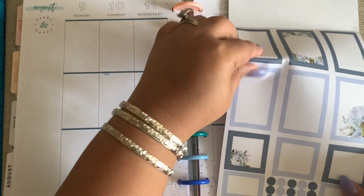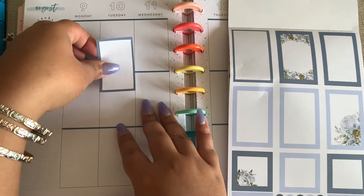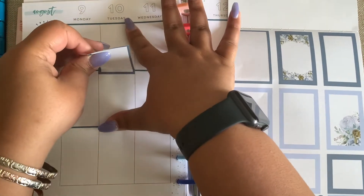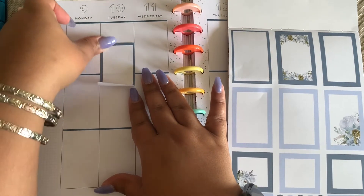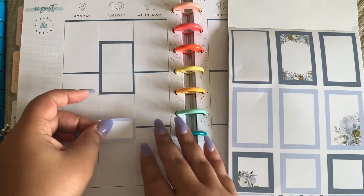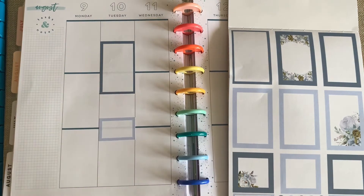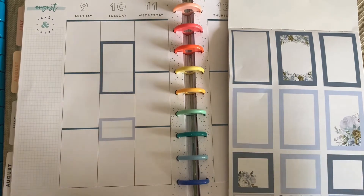I'm going to use two colors on Tuesday because Tuesday is the main event. We have back to school for my son, and then we have my daughter's appointment. So we're going to use this for the back to school and then a small box for my daughter's appointment, since it's in the afternoon. I don't have much planned for this week — all the events were last week.